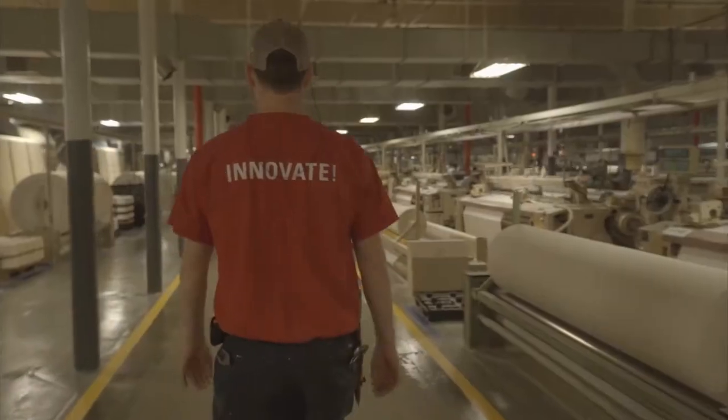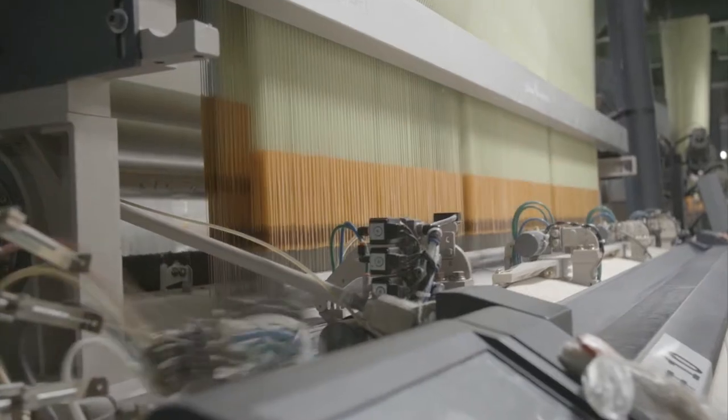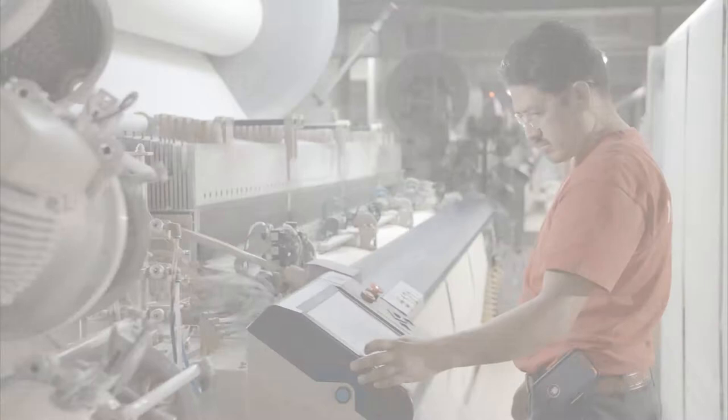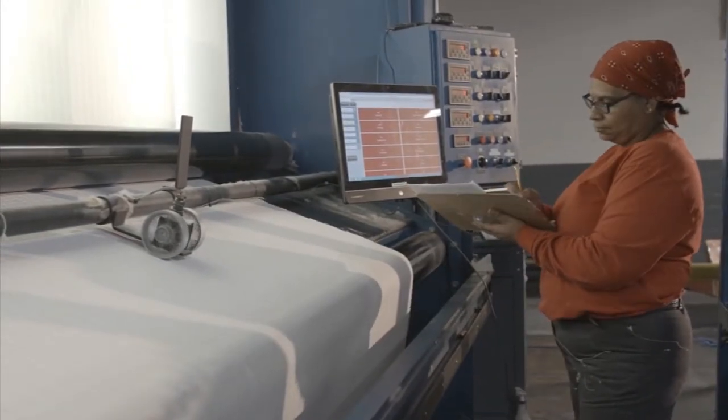By revolutionizing textile manufacturing in the United States, we're able to provide tremendous added value to our customers in new and exciting ways. Investments in smart manufacturing allow us to optimize our entire manufacturing and supply chain process. We're using the Internet of Things to move data from our headquarters to our production facilities.